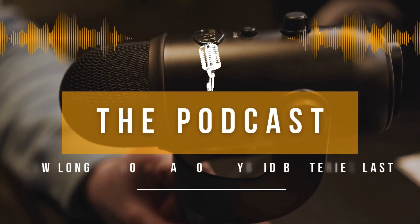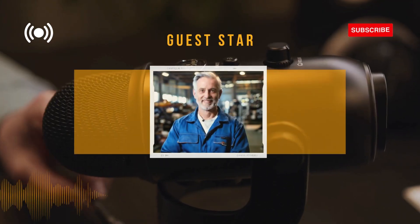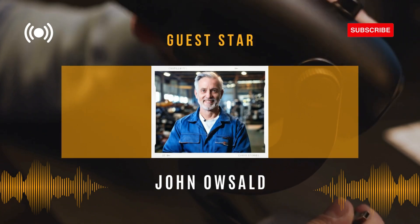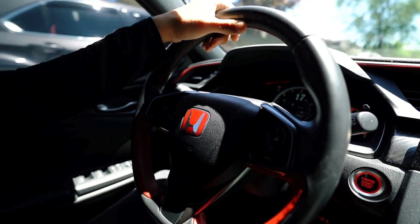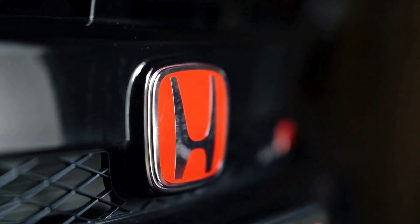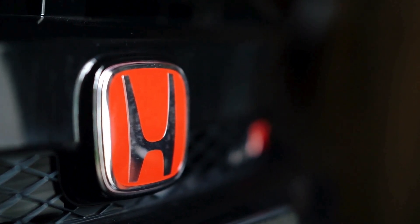Hybrid cars are really taking off right now and the Honda Accord hybrid is one of the most popular out there. It looks great and it's super fuel efficient, but it's got that big battery pack, and that's what we're going to dive into today — how long those batteries actually last and what you can do to keep them running smoothly.